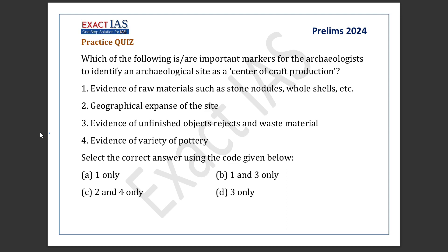Namaskar and warm welcome from EXIC NICE team. I am Deva. Which of the following is or are important markers for the archaeologist to identify an archaeological site as a center of craft production?